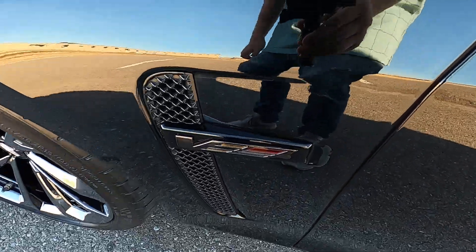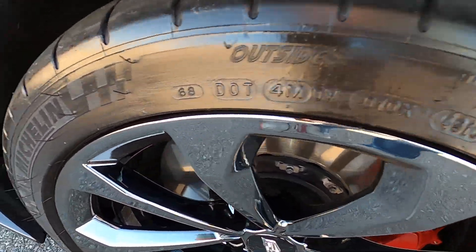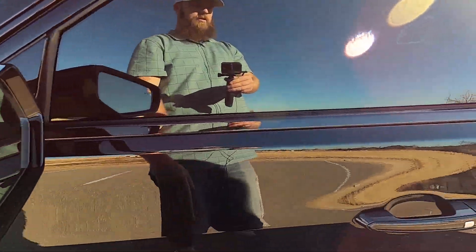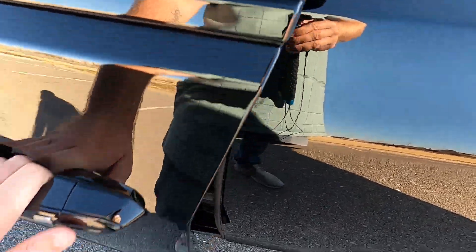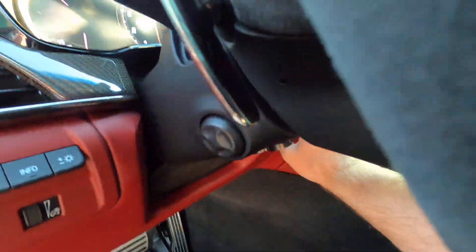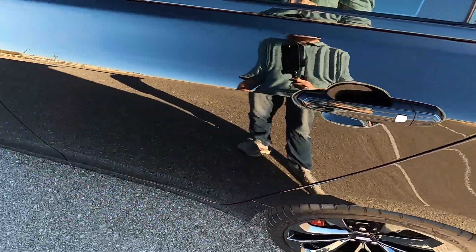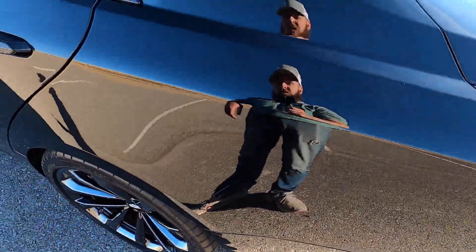The front driver side fender has no issues. Very nice black chrome CTS-V wheels — wheels are in perfect shape as well. The driver side mirror looks great — no rock chips or anything. The front driver side door does have keyless entry. With the ignition off, you can lock and unlock the doors.